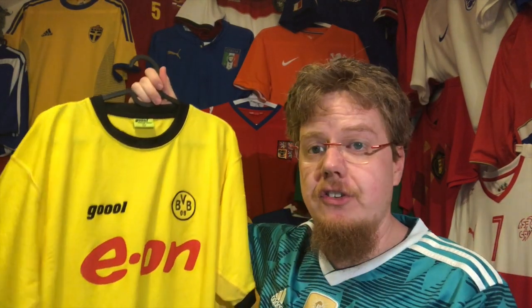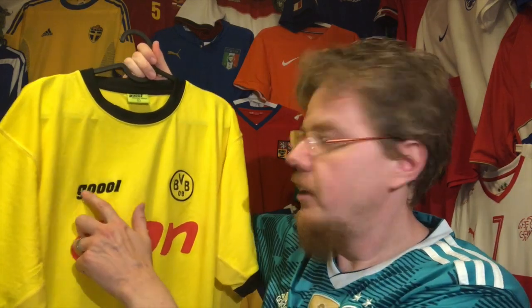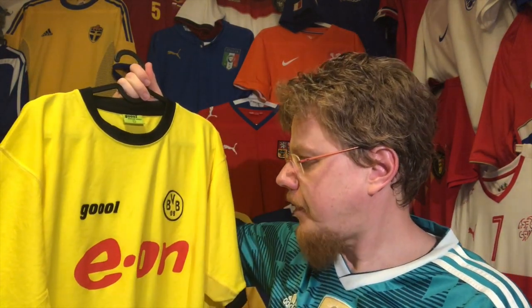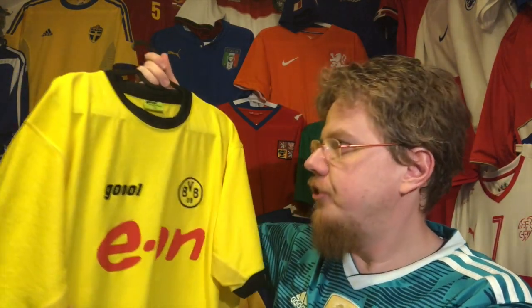The jersey I want to look at is actually the second Bundesliga jersey I ever got. I got it at the same time from the same seller as the wonderful Hertha jersey that I showed you not too long ago. And it's this Borussia Dortmund jersey from 2003-04. This was a time when Dortmund had just gotten rid of the Nike contract and they produced their own jerseys with the Goal.de brand — which makes it a very, very interesting jersey to me.